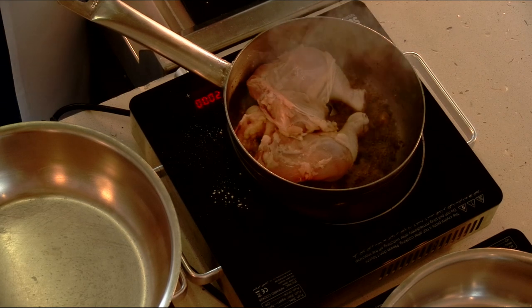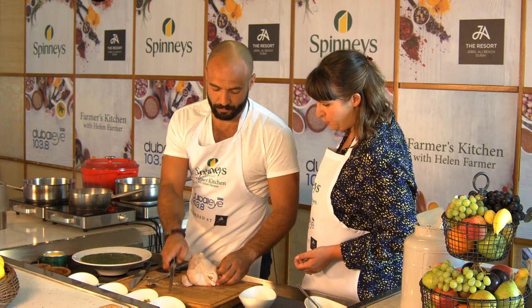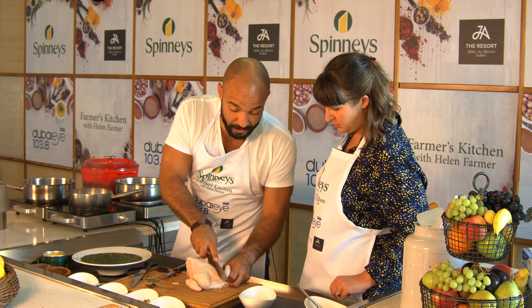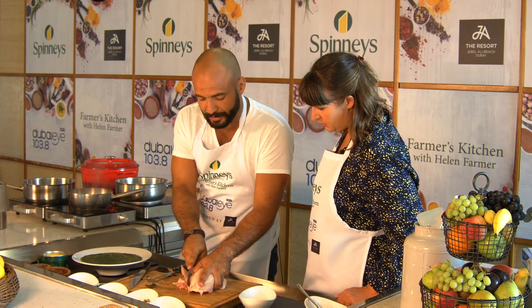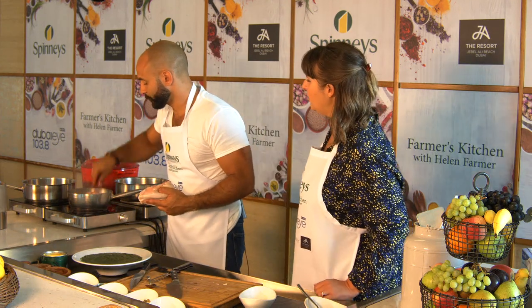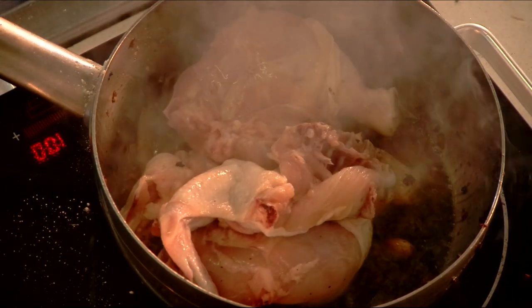Chicken's gone into the pan. Opening up that chicken breast on it, and skin stays on — because skin has all the flavour. Don't shy away from the skin. You don't have to eat it, but if you put it in your stock... Wow — explosive stock! We'll turn that down a bit.